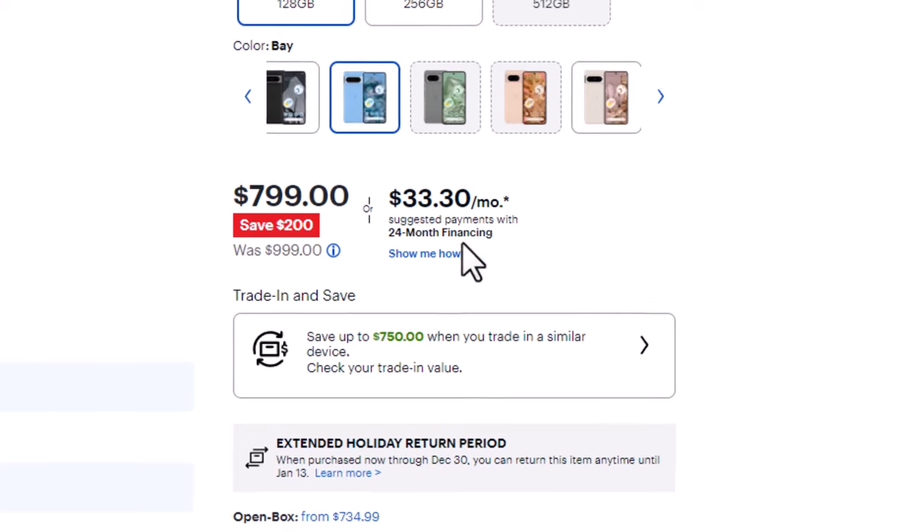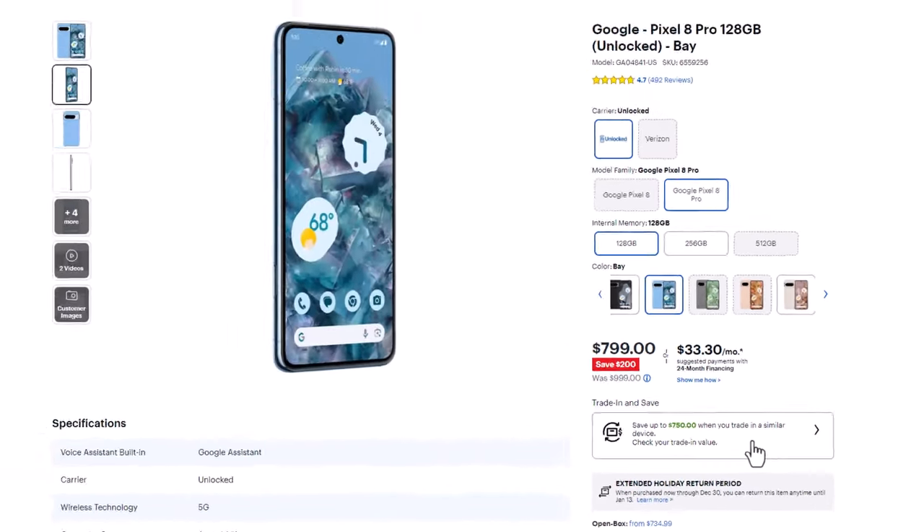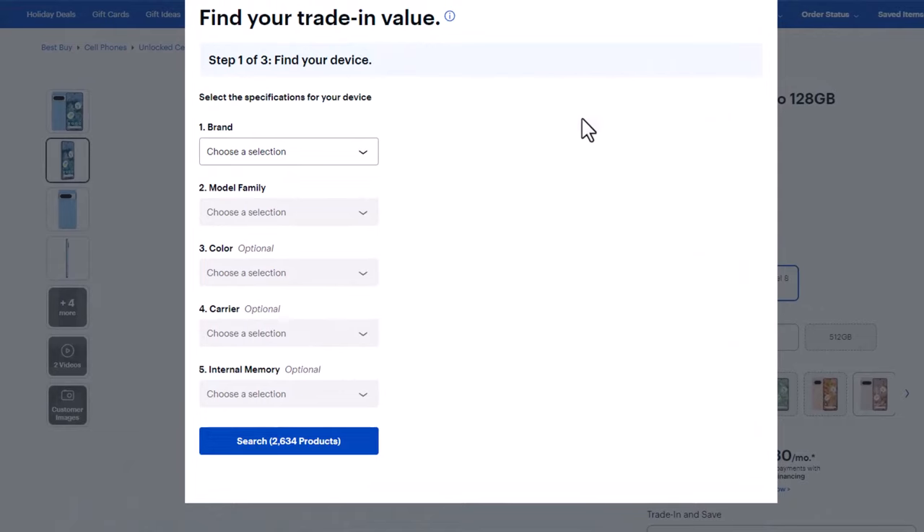There's also one more thing at the bottom over here — if you look at this, you are actually able to get $750 in trade-in credit if you buy this phone. So when you click this it brings up the trade-in window, and just as an example I'm going to choose a Samsung phone.